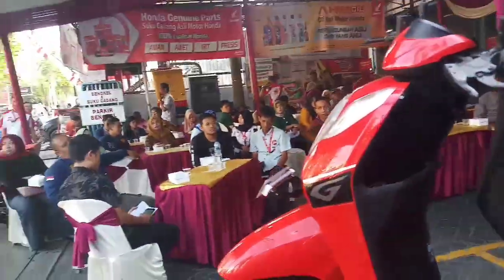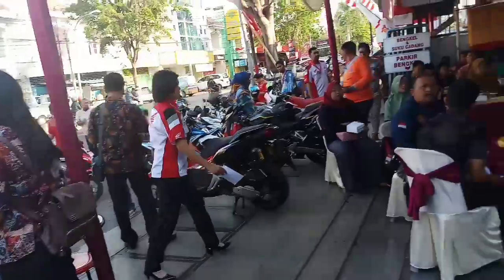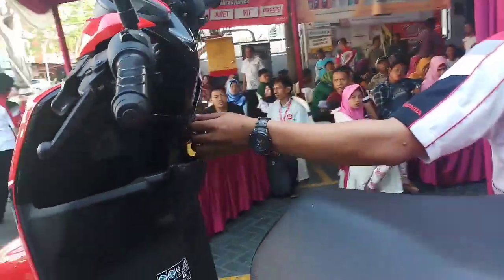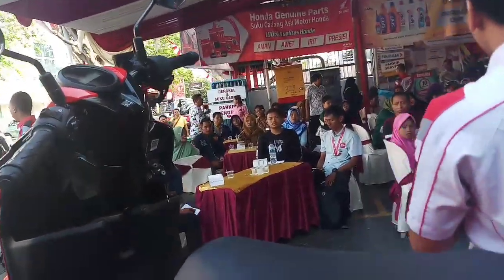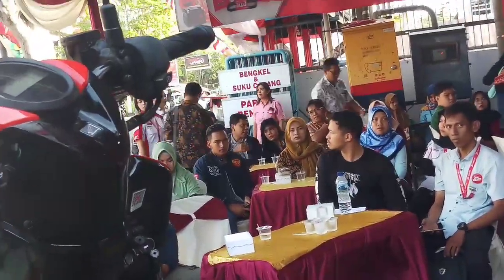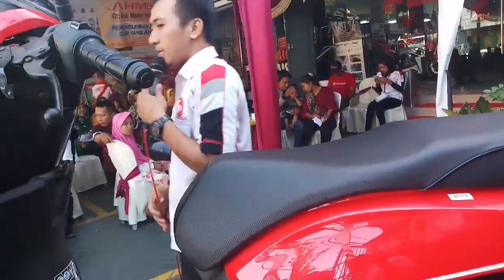Di sini juga dilengkapi alarm security dan antara back system. Kalau yang di tipe CBS, ini tidak ada untuk alarm security dan antara back system-nya. Kalau yang idling stop system, di sini ada saklar. Seperti mungkin Bapak atau Ibu sudah tahu di tipe sebelumnya — Vario 150 atau Vario 125 yang ISS, itu ada saklarnya di sini.